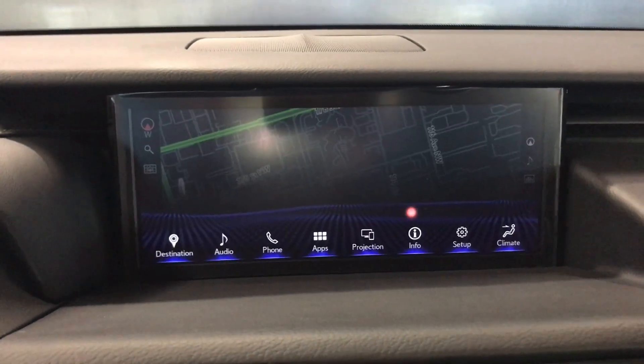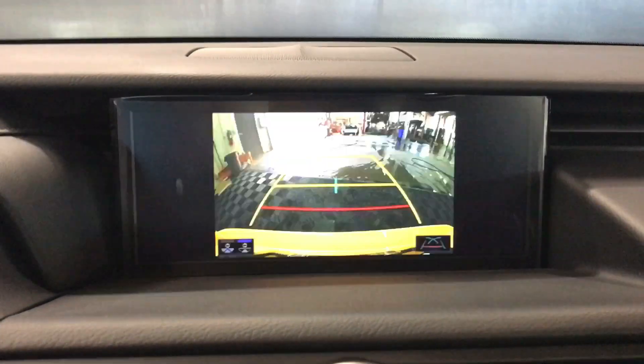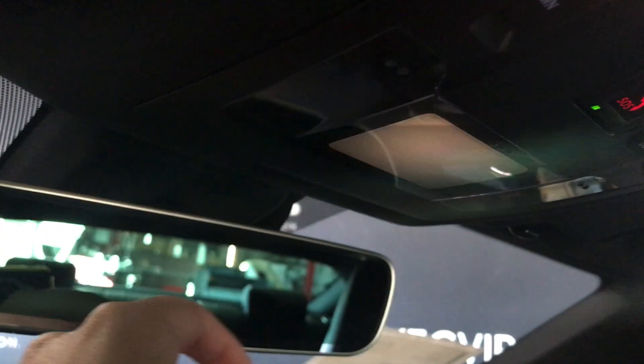Onto the menu, we see Enform apps and our backup camera view. The rearview mirror is power auto-dimming with three garage door openers. We have touch-to-swipe lights, a manual sunshade, and power moonroof.